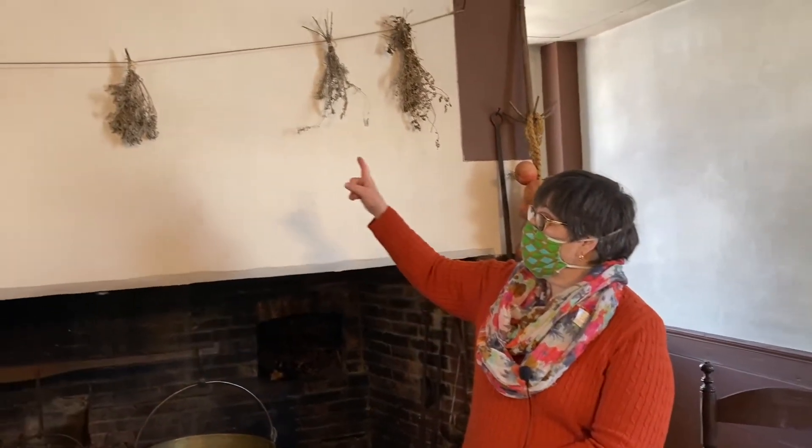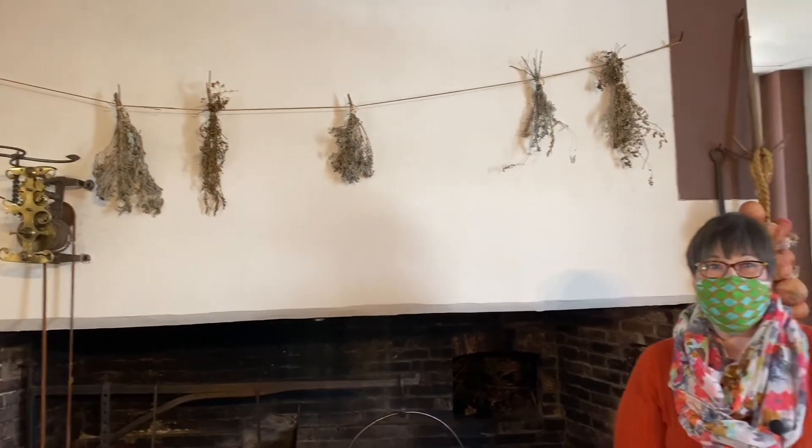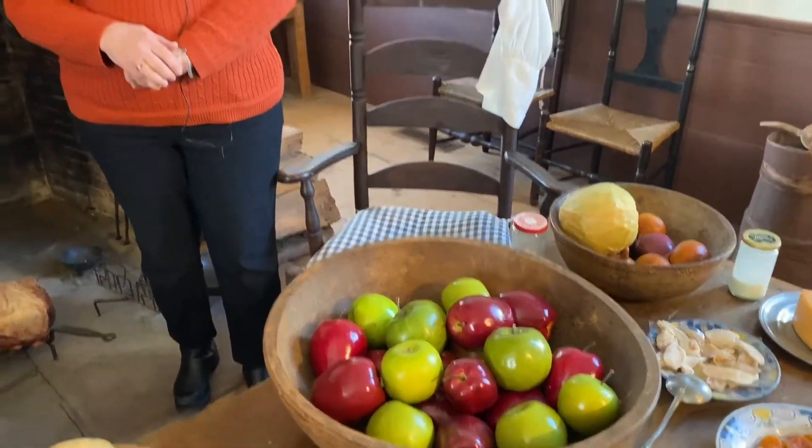During the Colonial period, people called the Springtime the Hungry Time. The reason for that is that fruits and vegetables were no longer able to be harvested, so it was very important that they preserved their fruits and vegetables from the year before in order to get through the winter and spring until the harvest came in again. One of the ways to do that is through drying. You'll see here that we have herbs hanging over the fireplace so they can dry them and use them in their cooking. They would also preserve things like apples by slicing them up and hanging them in the attic until the next harvest.